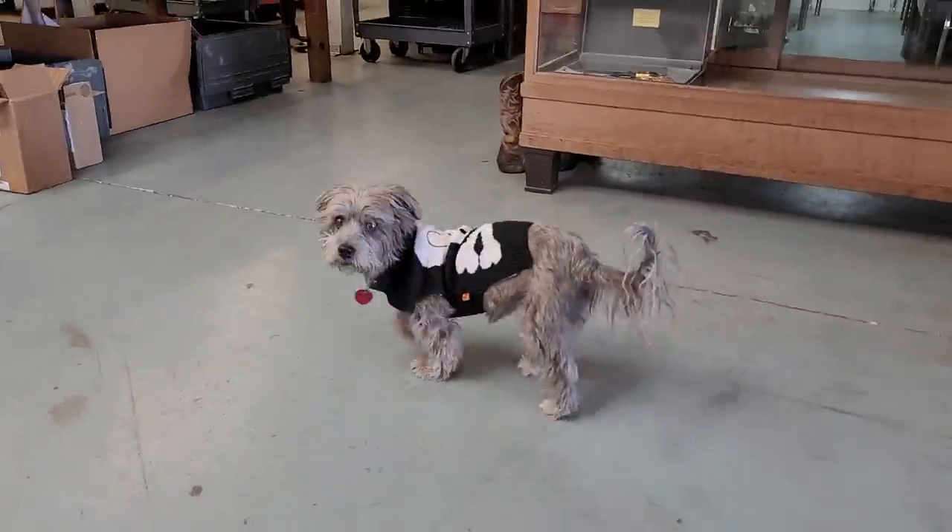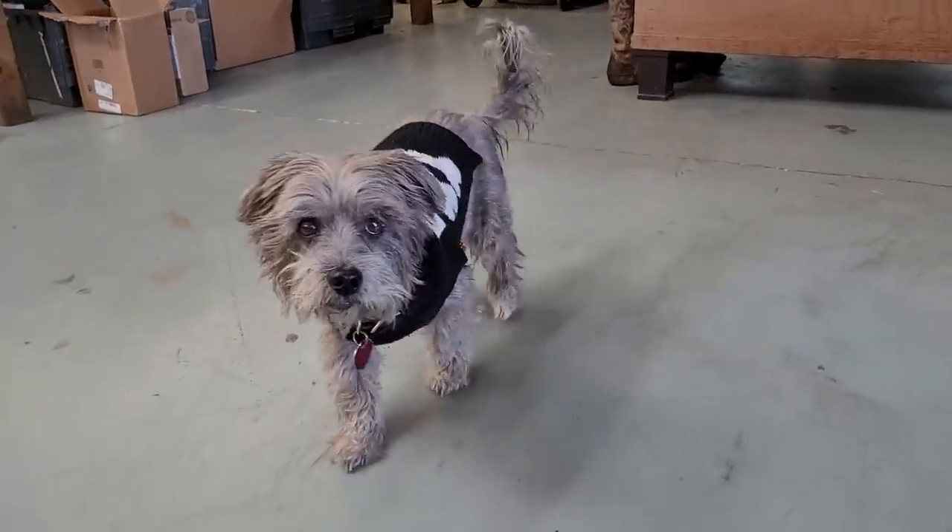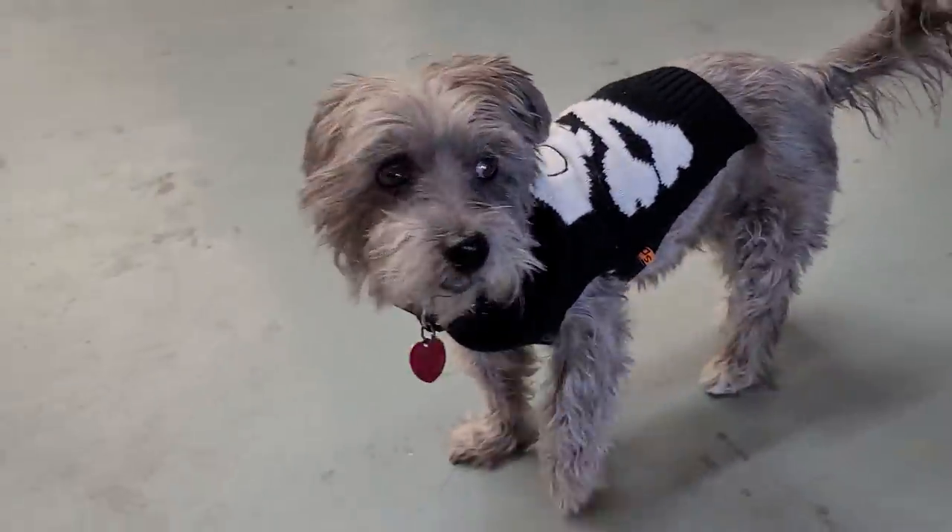And of course the shop mascot was here to greet us this morning. Hi, Molly. How are you? She's a watchdog. She's keeping an eye on things.